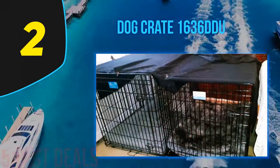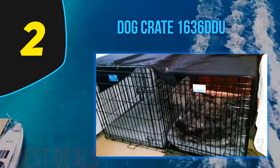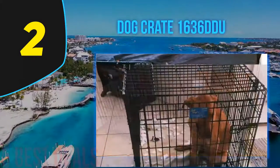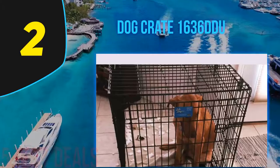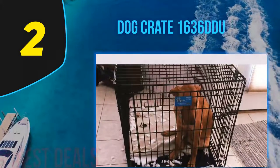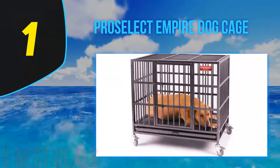For easy placement in the corner of a room or a car, the model also features double doors that allow both front and side access. This makes things a lot easier, especially if you're a dog owner who frequently travels with their pooch.